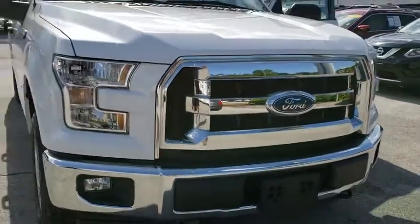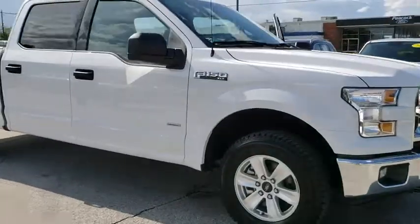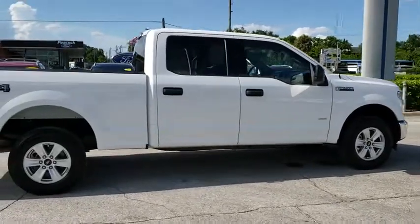The 2017 Ford F-150. A Ford F-150 knows how to handle any situation. It's built to follow orders. No whining. This vehicle has less than 10,000 miles.